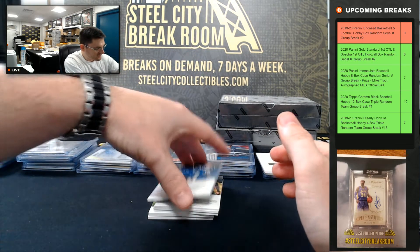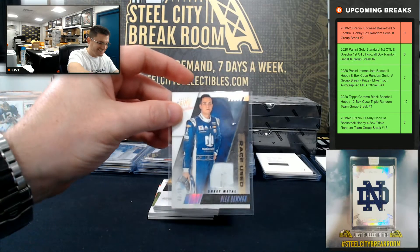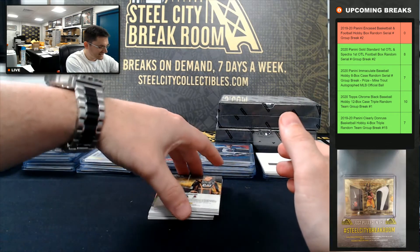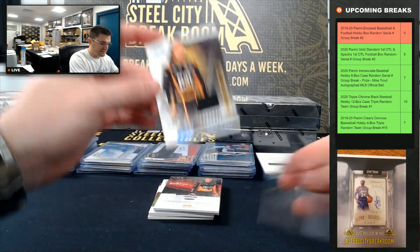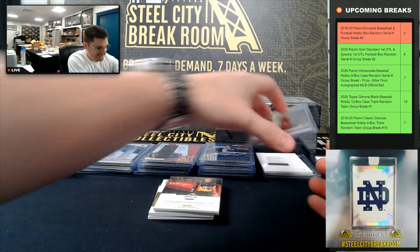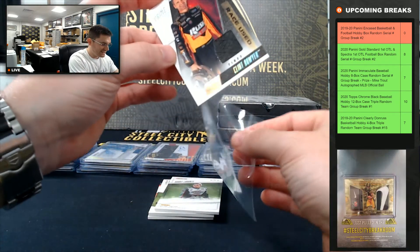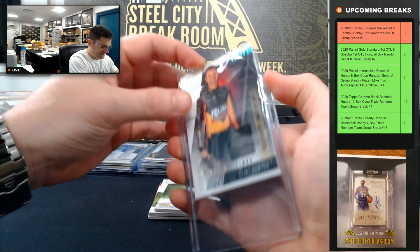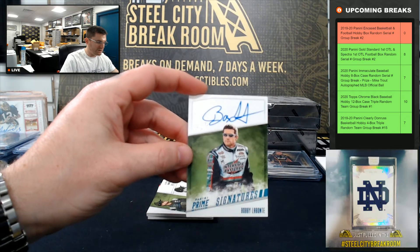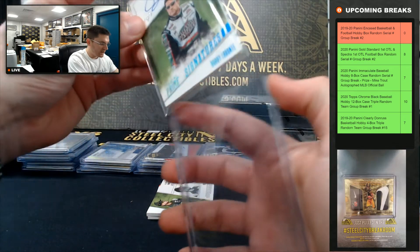Going to three. Alex Bowman, 3 of 50. Daniel Hemrick, 27 of 50. Clint Boyer, 22 of 50. Bobby Labonte, 1 of 1 Platinum Parallel — so our fourth 1 of 1, Bobby Labonte. Bruce!